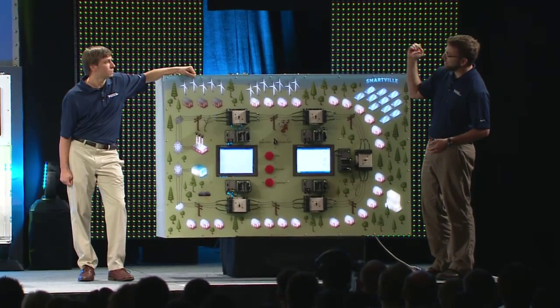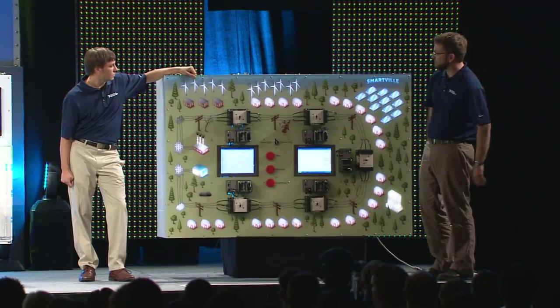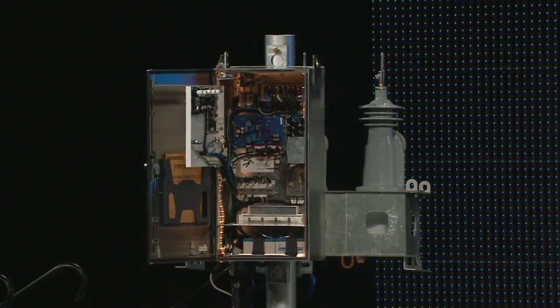The utility is going to be able to fix it faster because it's already sent a command or signal to the utility identifying the problem and telling them where to go to fix it. Now, there's a large piece of electrical power equipment on the stage — that's a smart switch device developed by Siemens in collaboration with National Instruments and Centerpoint Energy, the third largest energy utility in the US.